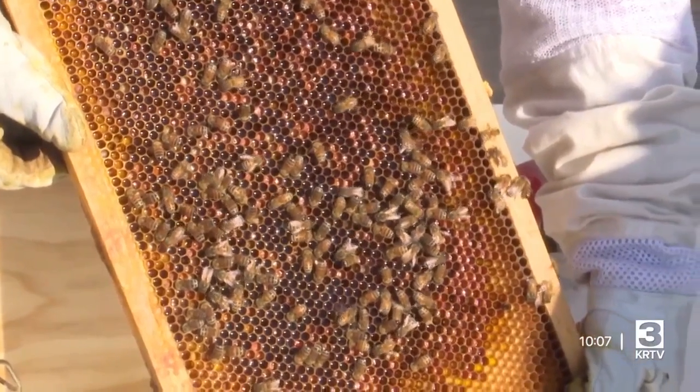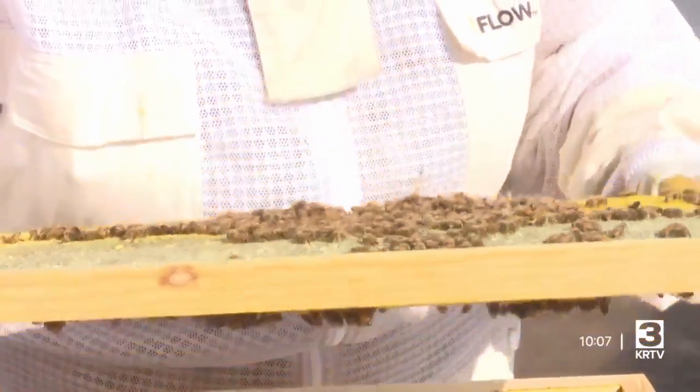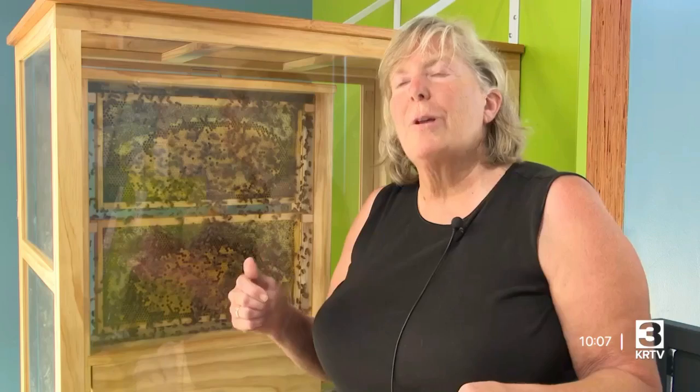Brandborg says that there are plenty of resources out there for those who may be inspired to begin their own beekeeping journey, and that being a beekeeper is very rewarding — that it is one of the most relaxing, pleasant, enjoyable things that she does.